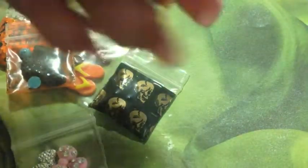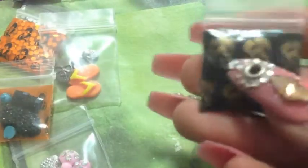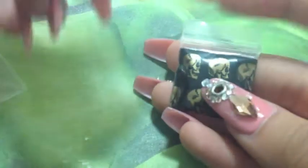She sent the items in these baggies — they're really cute. There's a black one with skulls on it and then an orange one with teddy bears on it.